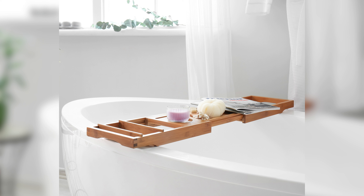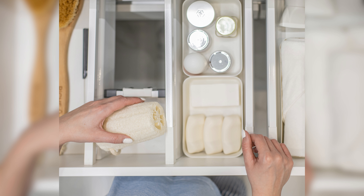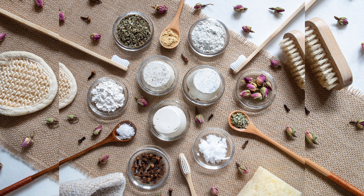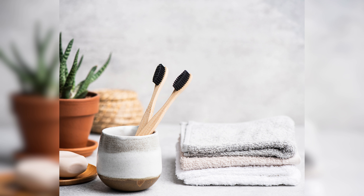Utilize Space Under the Sink. The space under the sink is often overlooked, but it can be a great spot for storage. Consider using stackable bins, pins, or baskets to store extra toilet paper, cleaning supplies, or even bath items. You can also install a tension rod to hang cleaning supplies or spray bottles.